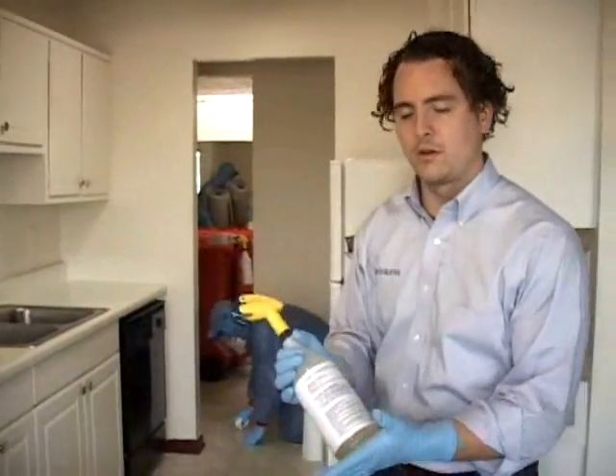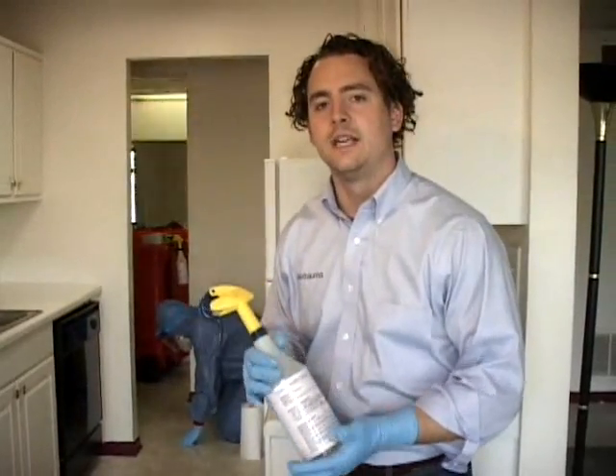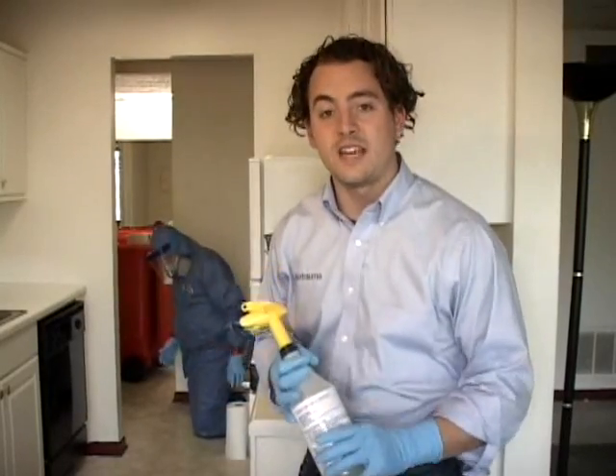What comes after that is a product called Relion. It's a hospital-grade disinfectant, and this is the product that is actually making the surface safe again.